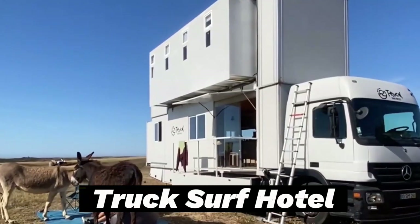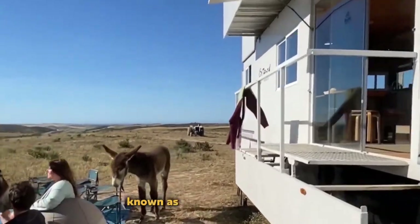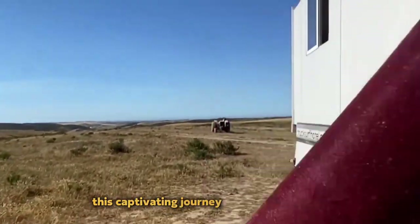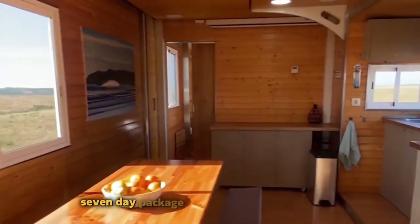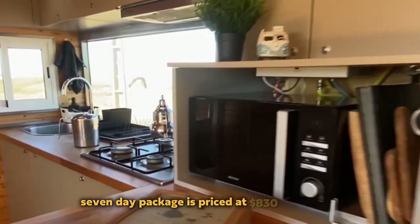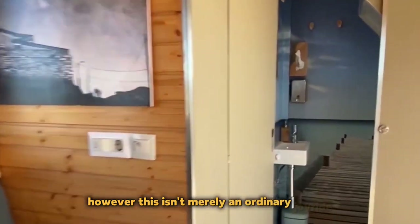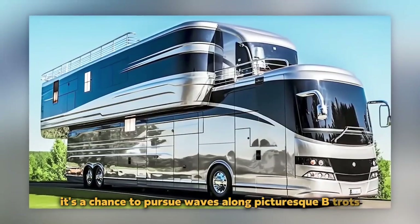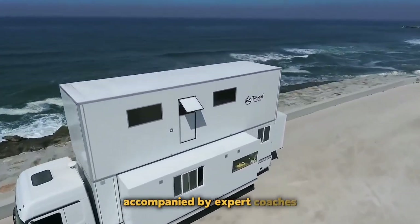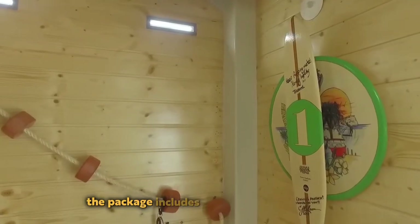Truck Surf Hotel. Embark on a distinctive mobile hotel adventure known as the Truck Surf Hotel. This captivating journey unfolds in Morocco and Portugal. The comprehensive seven-day package is priced at $830 per person. However, this isn't merely an ordinary joyride — it's a chance to pursue waves along picturesque beach routes. Accompanied by expert coaches, even beginners can partake in this experience. The package includes amenities like breakfast and daily cleaning services.